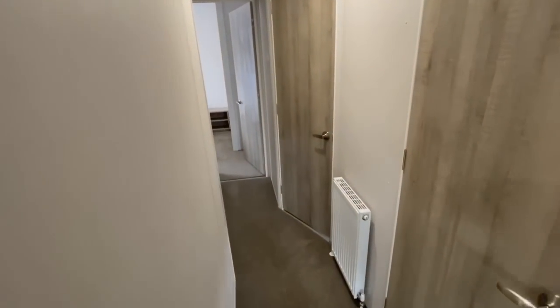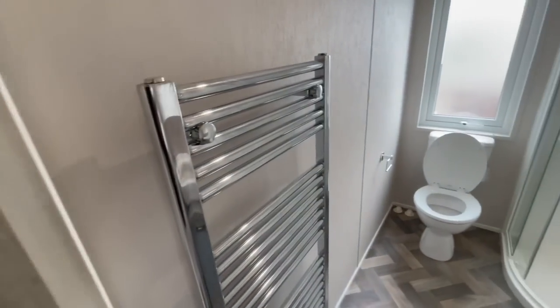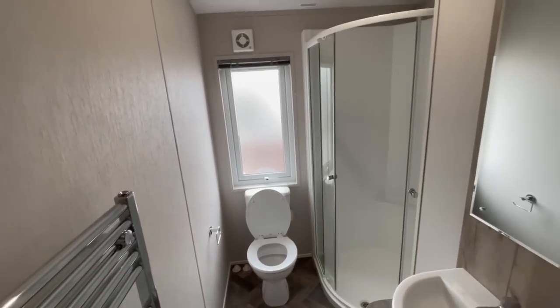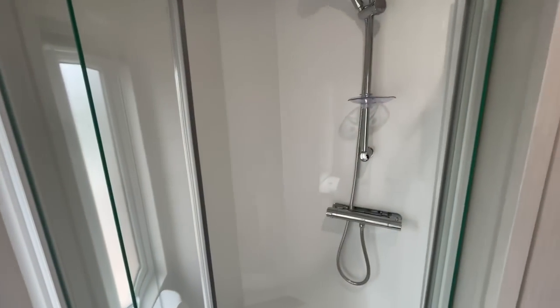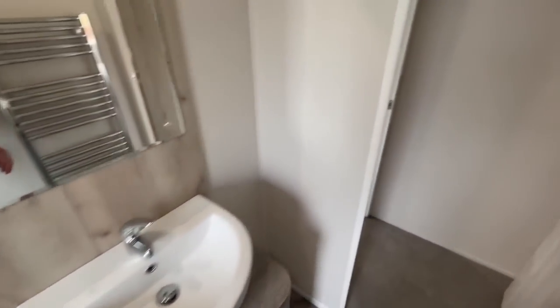The first door we come to is your shower room. We've got your toilet, a towel radiator on the left, and tucked away nicely in the corner is a decent-sized shower with a seat and storage for your shower gels. There's a mirror with a wash basin and more storage just below that as well.